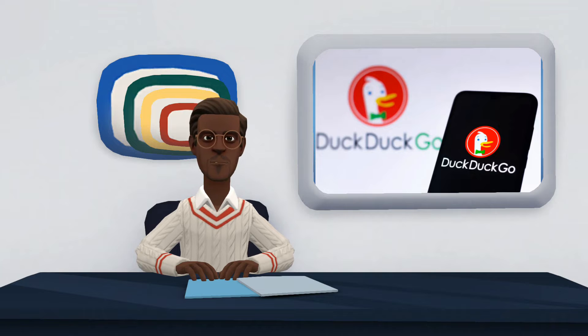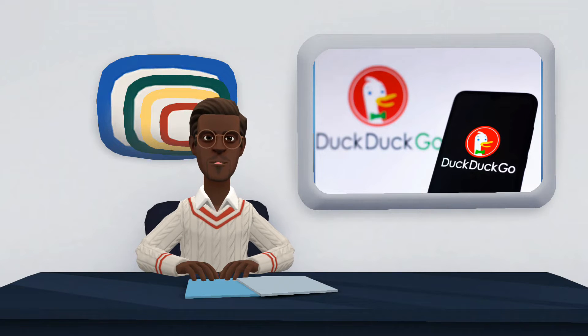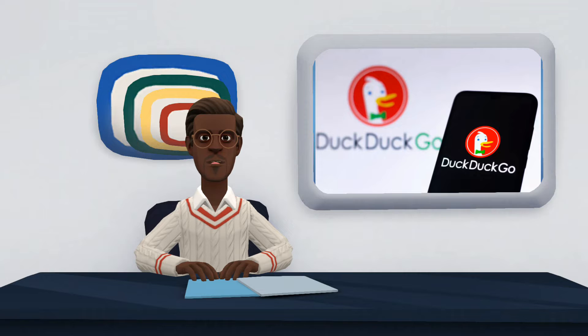With this, DuckDuckGo seeks to keep users' personal information more secure by avoiding tracking and data collection during queries. The search engine is available in browsers such as Chrome, Firefox, and Edge, and also in the form of apps for Android phones and iPhones. Get a better understanding of how DuckDuckGo works and see 6 reasons that might convince you to switch from Google to the rival search engine.